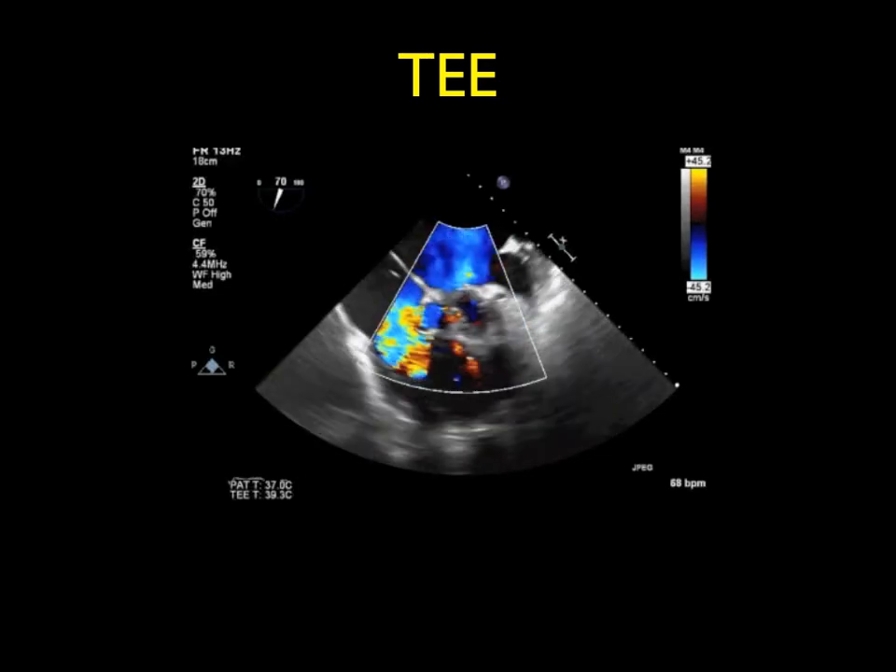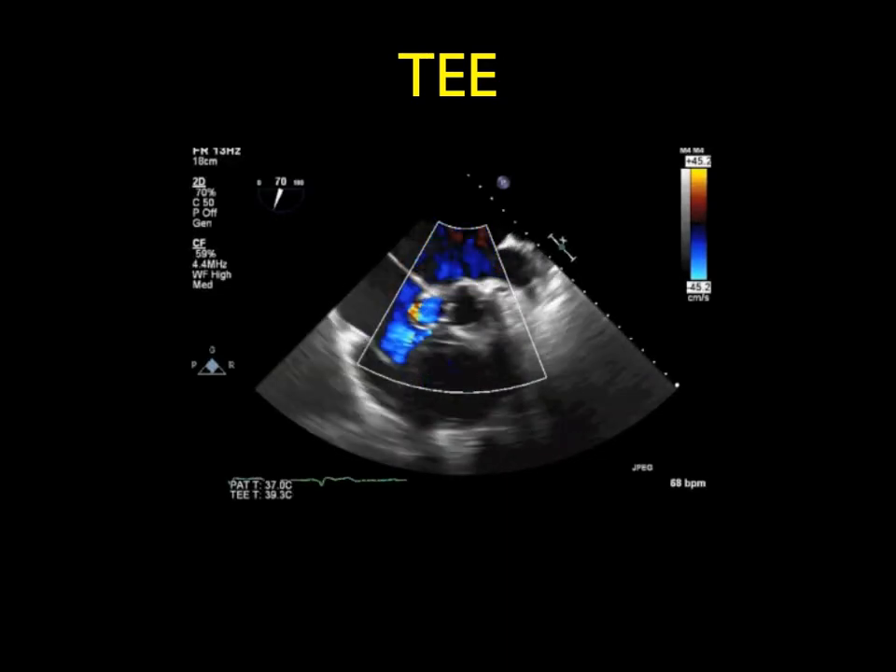Inspection of the right atrium was then performed, showing the Swan-Ganz catheter passing through the tricuspid valve. We looked inside the tricuspid valve to the right ventricle to make sure there wasn't an associated ventricular septal defect, which can occur in up to 60% of patients. At this time, we also noticed an abnormal defect just below the Swan-Ganz catheter on the right atrial side of the tricuspid valve, and this was not expected.